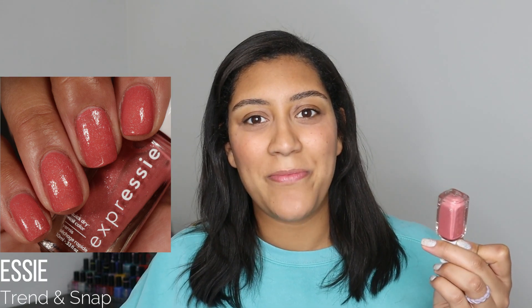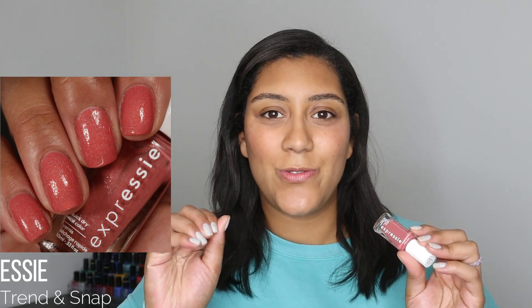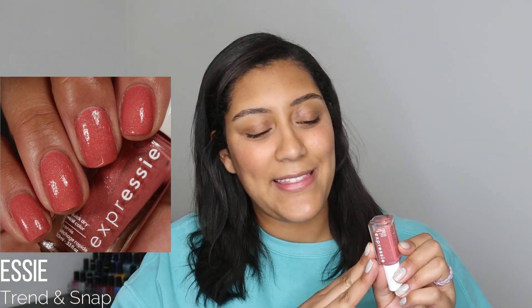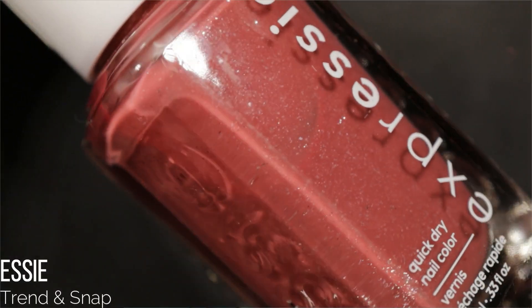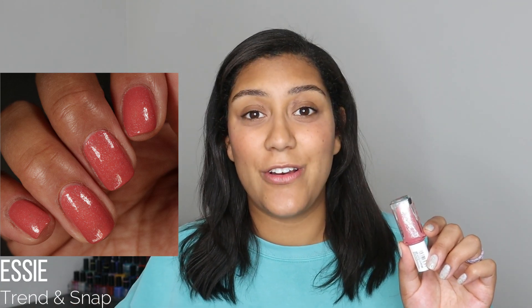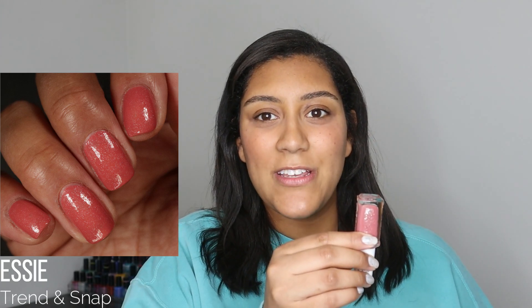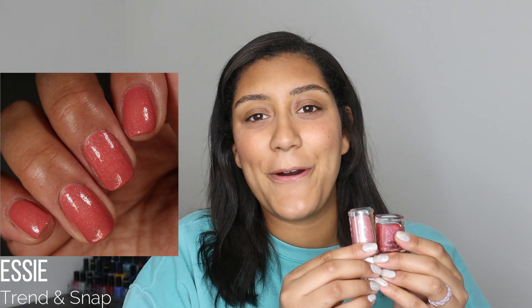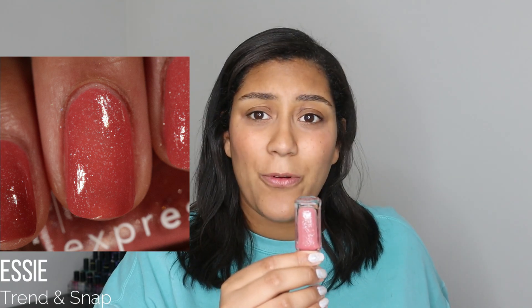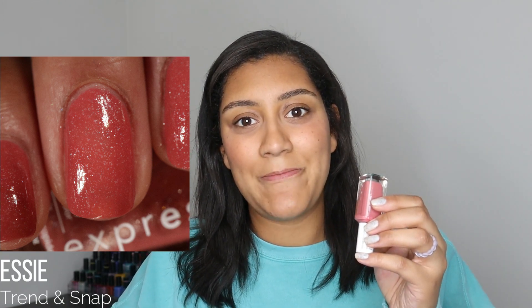Another middle-category polish comes from Essie — it's called Trend and Snap from the Expressie line. I'd had it for a little over a year and finally wore it when I needed a quick redo since the Expressie formula dries fast. It's a rosy mauve with silvery flakes, and I loved that the flakes actually showed up on the nail — I could definitely see the sparkle. But the warm-toned base reminded me a bit of the Cirque Colors Pad Paracha, and because of that it just wasn't the most flattering shade for my skin tone. Still a pretty polish though.